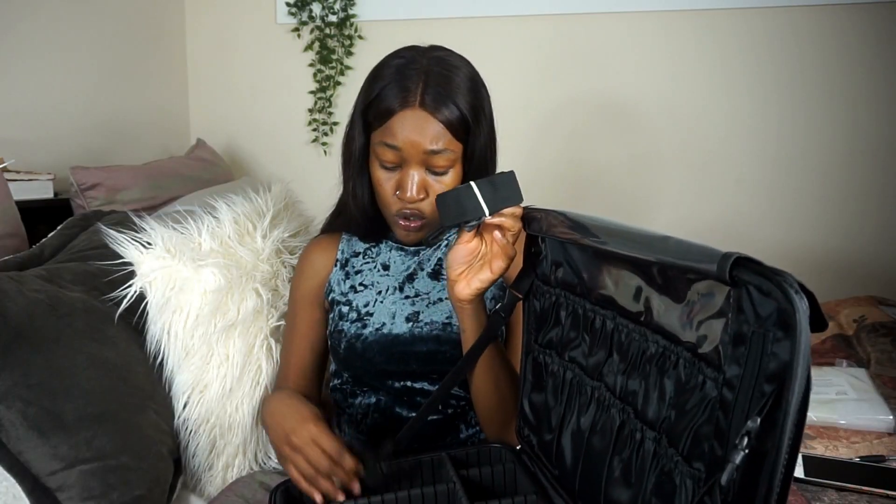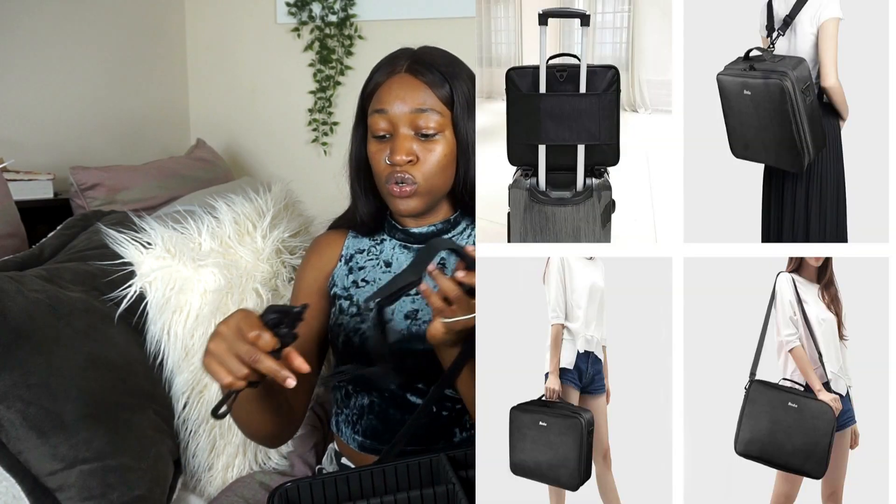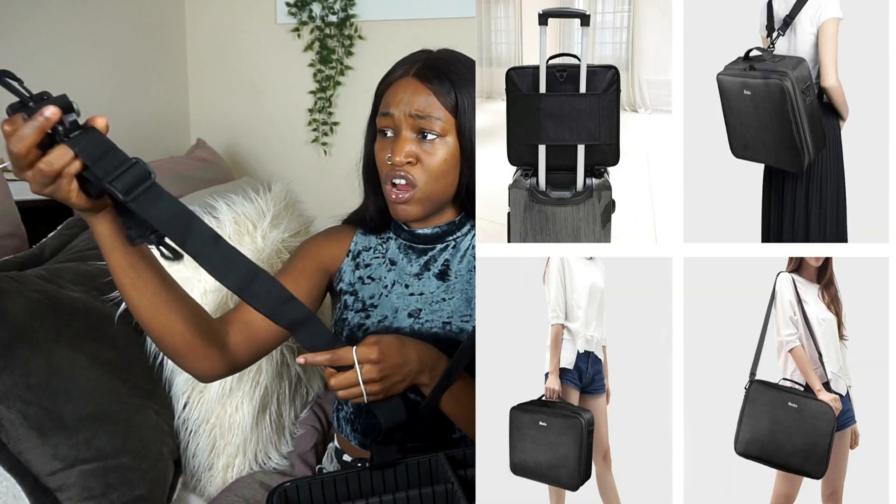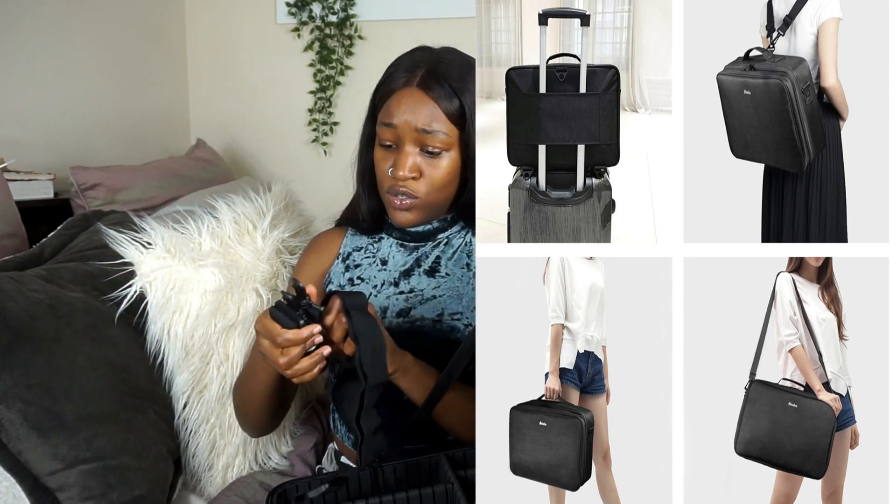It comes with two straps. I'm going to insert pictures on the side showing how you can carry the bag — you can carry it either as a backpack or as a shoulder strap bag. This is so cool.